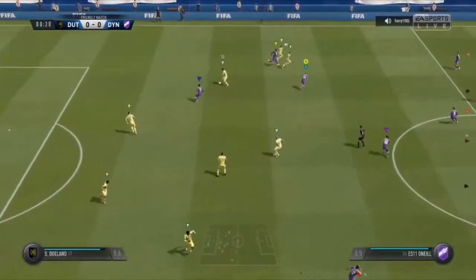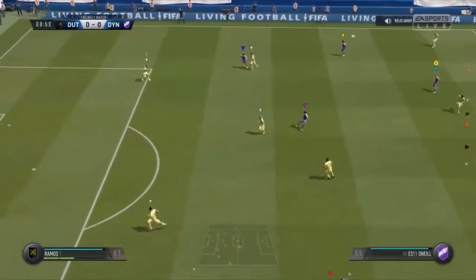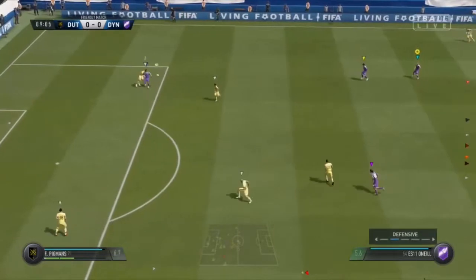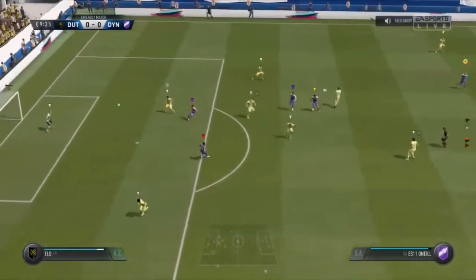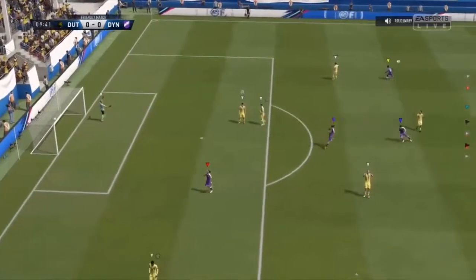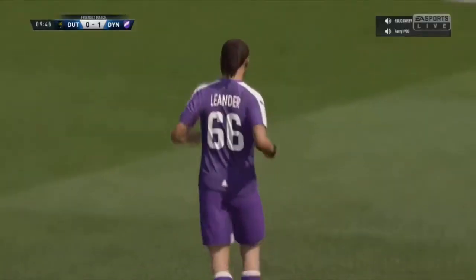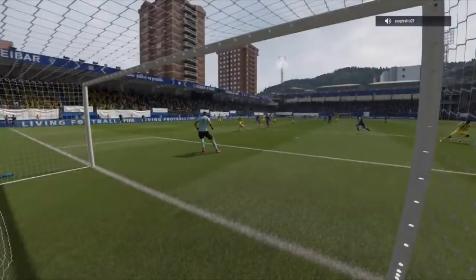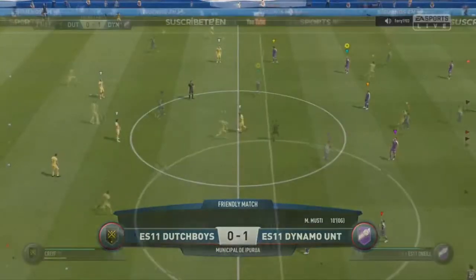Get the ball back now. What a disaster — an own goal. I don't think there's much you could have done about that, so you have to feel for him. Well, it can happen to anybody that. He's being consoled by his teammates.